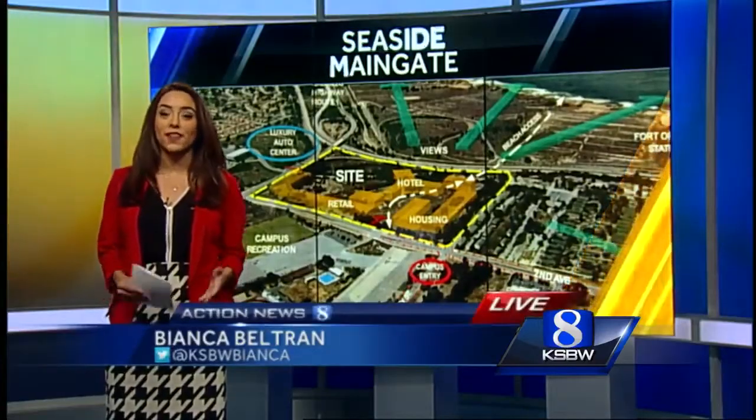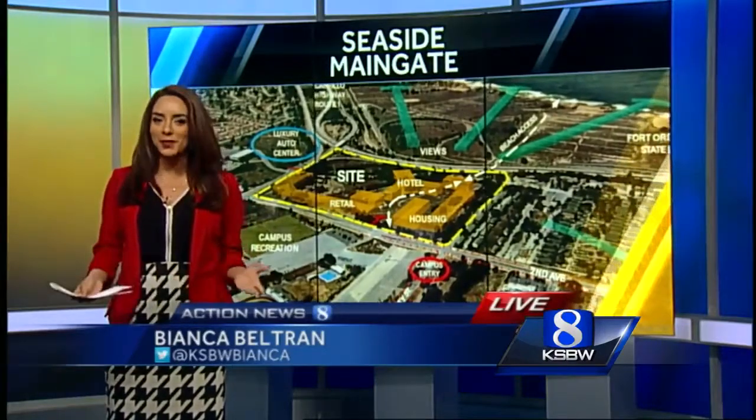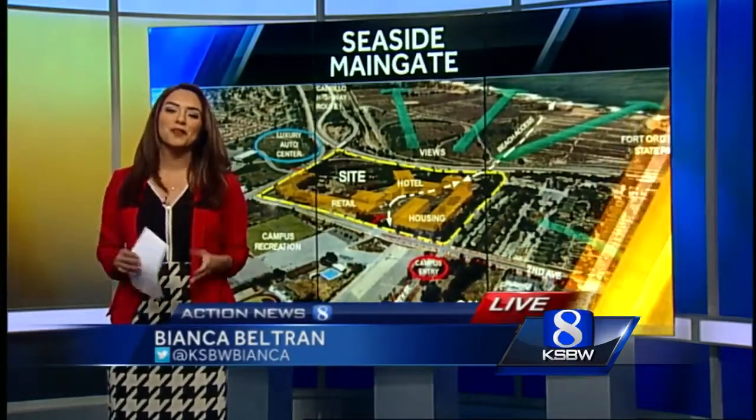Many students say their options are limited when it comes to things to do around here, and another problem is transportation. Honestly, not a lot if you don't have a car. I think that would be great because one issue that me and my friends are always talking about is how dry campus is all the time and that there's nothing to do. A few ideas from students were a bowling alley or a trampoline park — basically something fun.